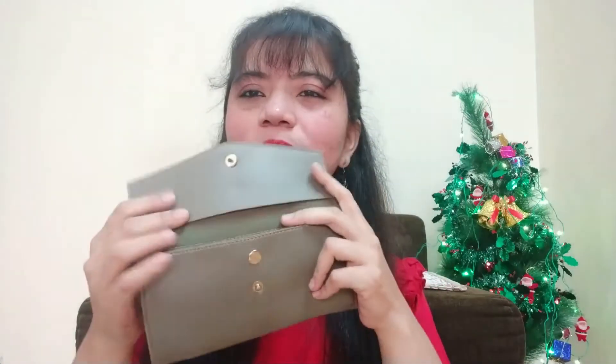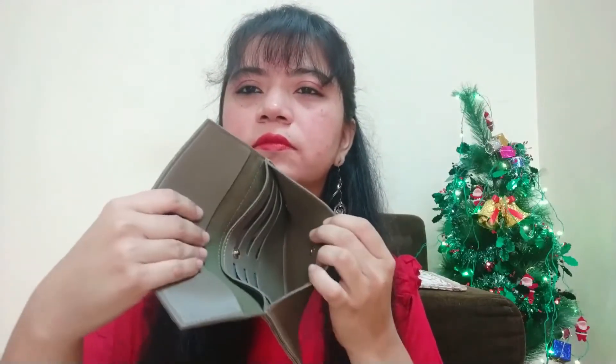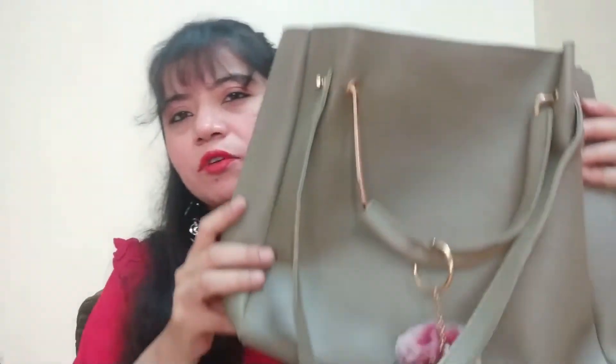Next, a pouch is given, and then a wallet is also given — this is a very cute wallet. And then another card holder is included. I like this card holder; I have a lot of different card holders. This is also a nice little card holder. This combo is very affordable — I think this is around 500.